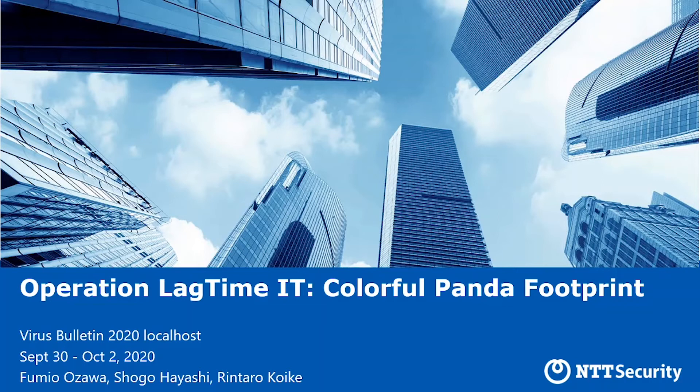Hi, everyone. From now, we'd like to start presenting Operation Last-Time IT, Colorful Panda Footprint. In this presentation, we'd like to share new threat information that we acquired through observing and analyzing the attacks by an APT attack group, TA-428.